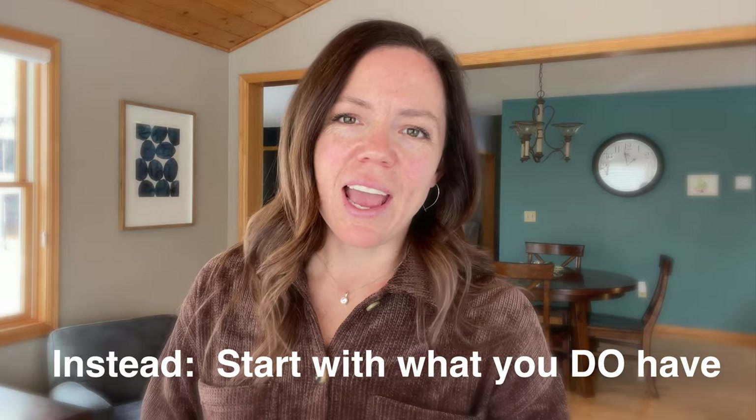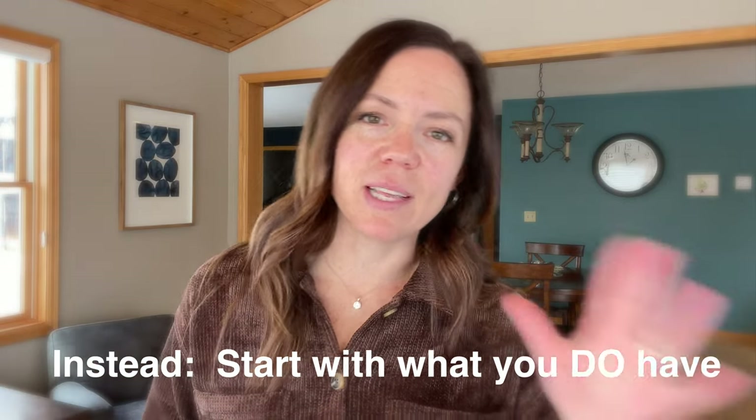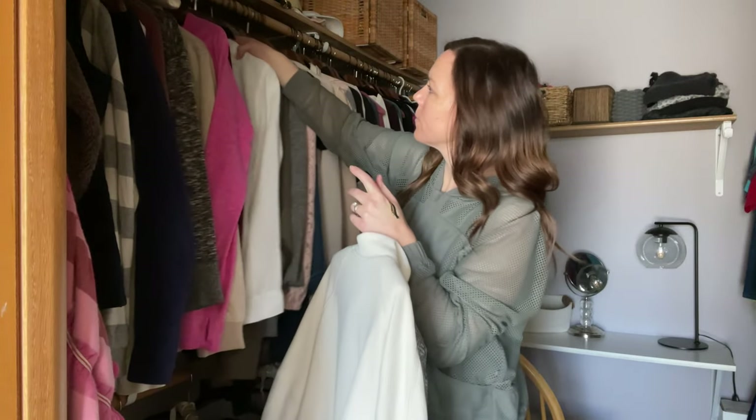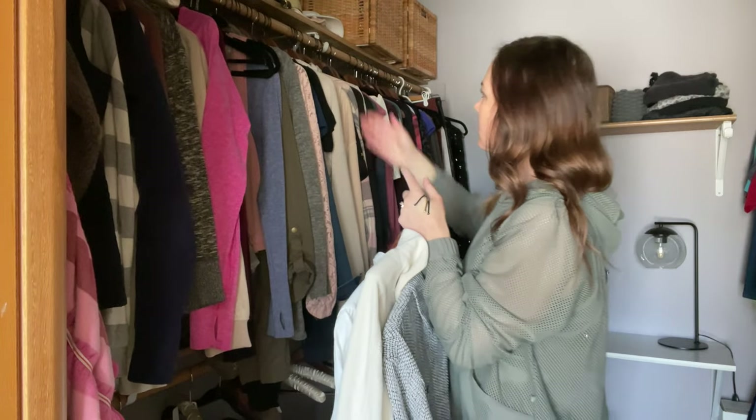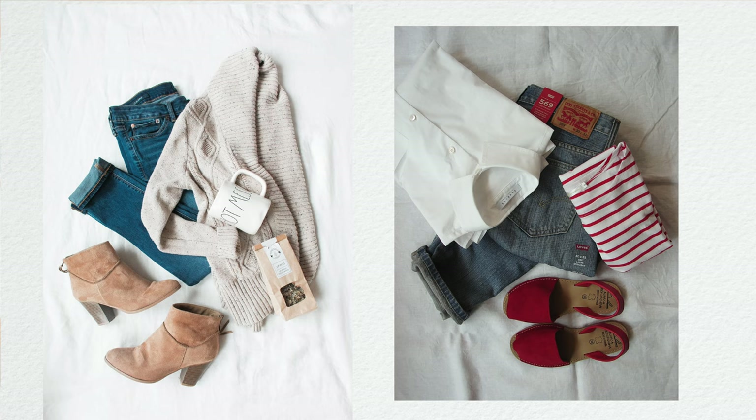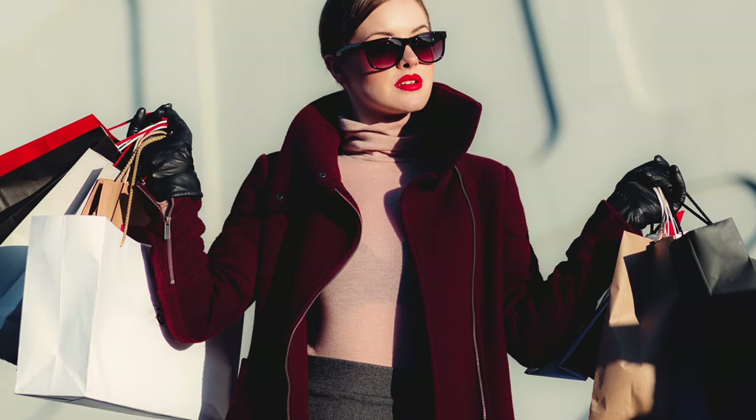So what you can do instead is just start with what you do have. You don't have to start from scratch and go buy all these different items. Start with what you do have, figure out what outfits you can make, and then maybe build on that. Maybe find a couple of things that go with a few different items, but don't feel like you need to run out and buy a thousand dollars worth of clothes to make your perfect capsule wardrobe.